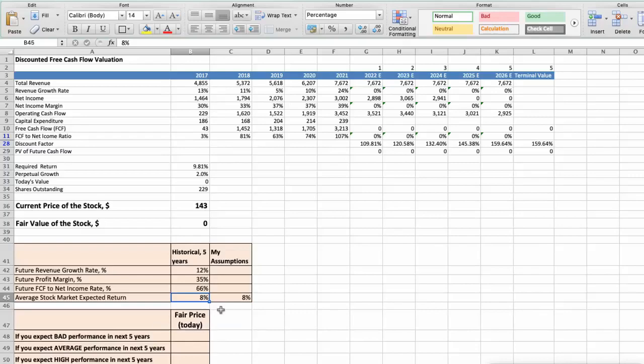Now let's consider three different scenarios for T. Rowe Price Group: bad, average, and good. First scenario — bad performance in the next 5 years. Future revenue growth rate would be below 3%, future profit margin would be below 32%, and future free cash flow to net income rate would be below 65%. In this case, the fair value of the stock today would be $97.